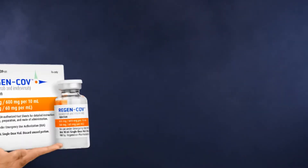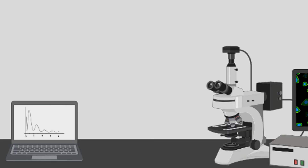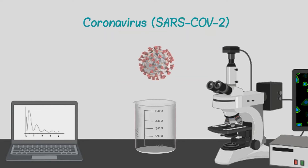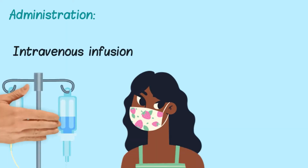One of these treatment cocktails is called Regen-CoV, which was created by Regeneron Pharmaceuticals. This treatment is composed of casarivimab and imdivimab antibodies that are specifically related to fighting SARS-CoV-2. These molecules are made in a lab based on human and mice immune systems, and together they are administered to a patient through an IV infusion or a shot.